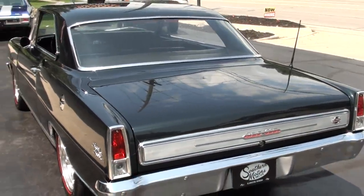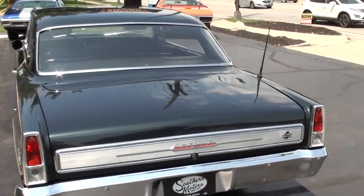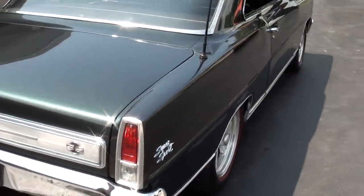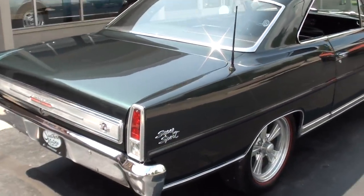It was actually restored about 12 years ago. Looks like he put about 700 miles on it, which means there's about 3,500 miles on this car since it's been restored.